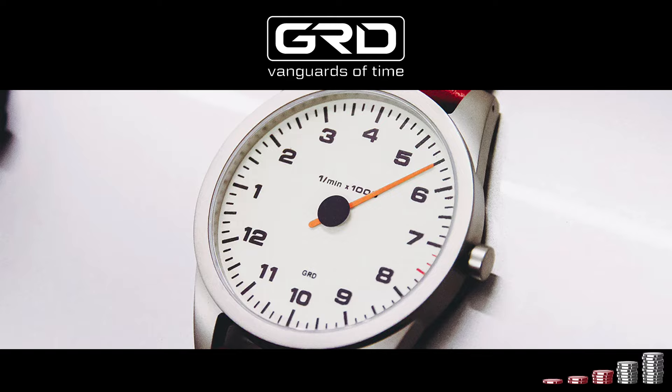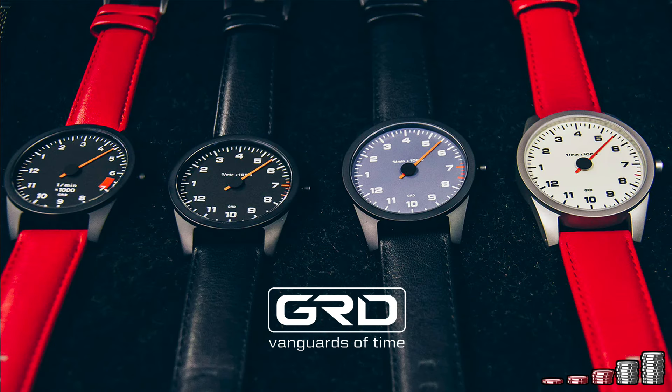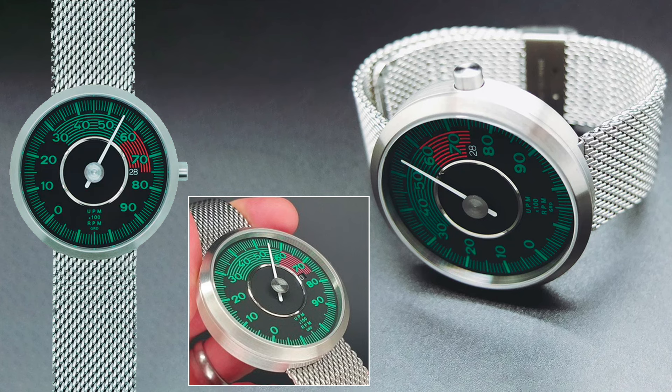Established in 2012 in Scotland, the brand GRD has since relocated to Munich in Germany. They create watches designed to exude an automotive heritage. GRD has a fairly large collection of 12 models. This is the A-56: 43mm, sapphire glass, with a fun tachometer time reading on a Swiss ETA 2824-2 caliber. For example, the watch is set to 530.